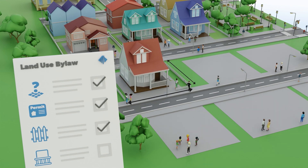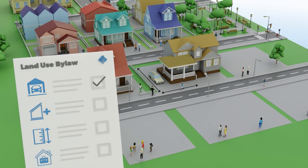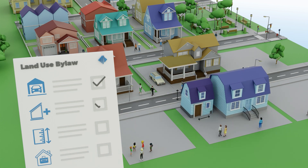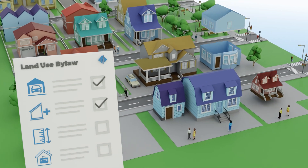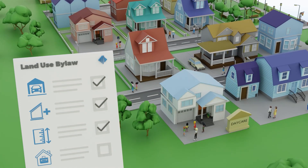It regulates height limits for fences, maximum sizes for a deck or garage, rules for additional dwelling units, and even how tall your building can be, how far it can be from the property line, or how to get city approval for your home-based business.